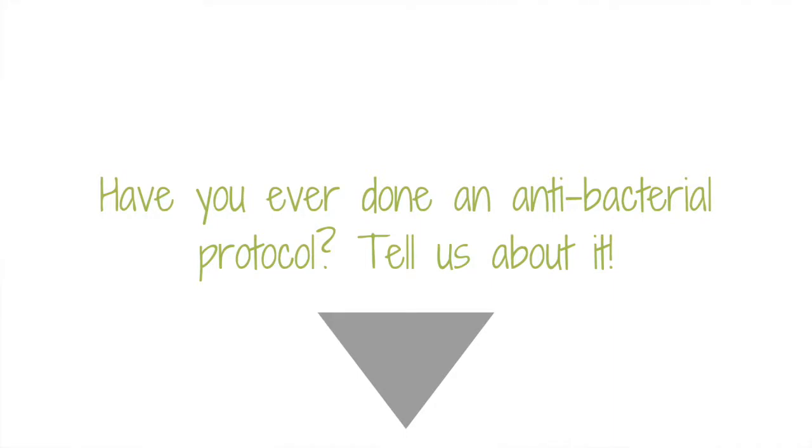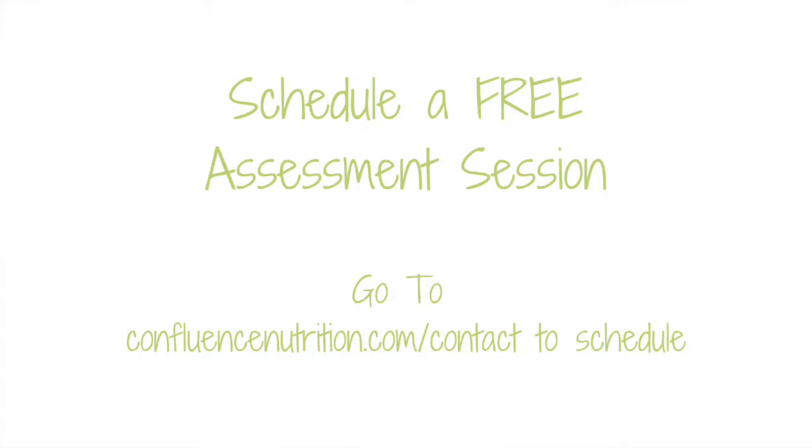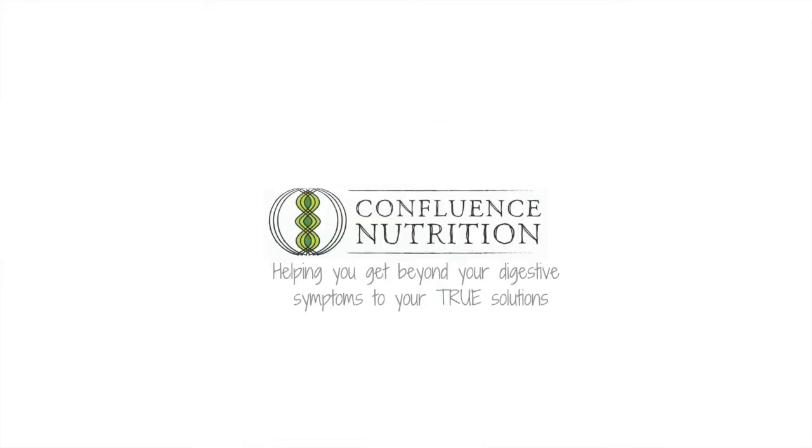Have you ever done an herbal antibacterial protocol? Tell me about it in the comments below. I hope this video has helped you feel hopeful that there is something you can do to help yourself feel better despite your gut challenges. If you could use some help figuring out the practical solutions that are right for you, I encourage you to schedule a free 30-minute assessment session with me. If you liked this video, please like it and forward it to your fellow digestively challenged friends or family. Comment below if you have a question you'd like me to answer in a future video. I'll see you guys next week.